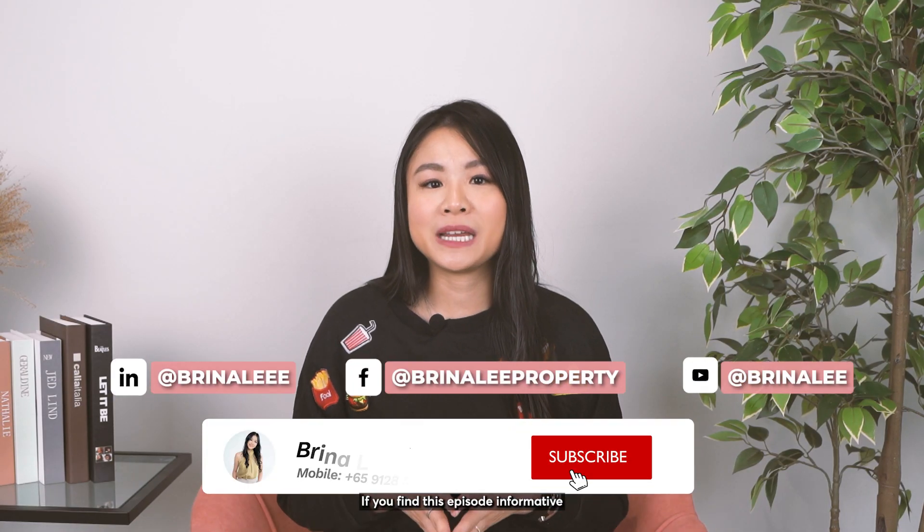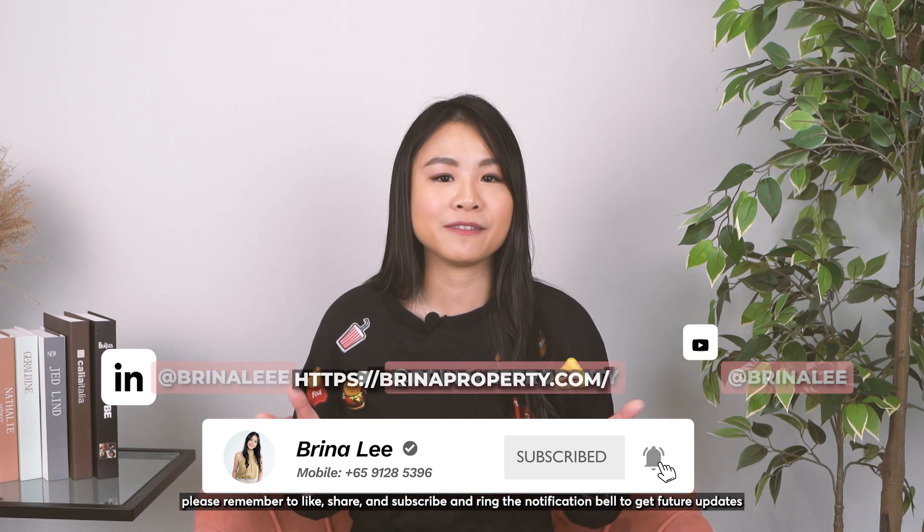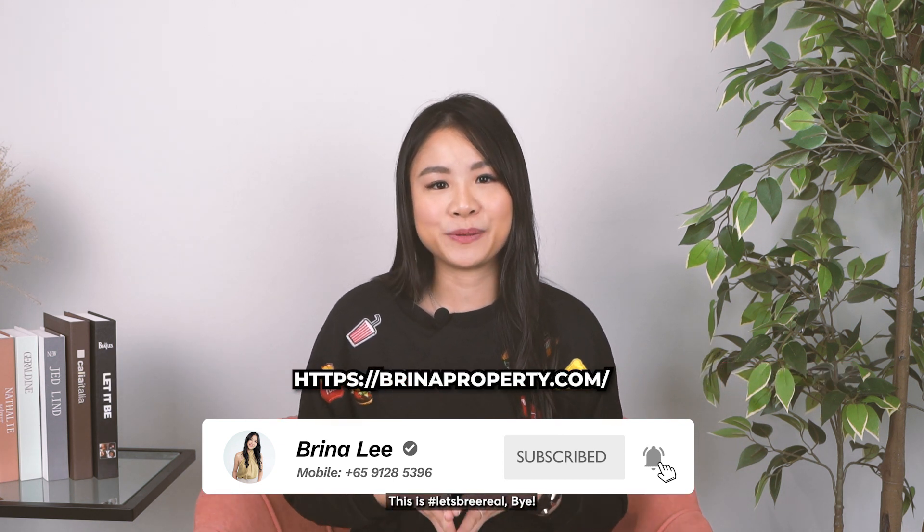If you find this episode informative, please remember to like, share, and subscribe, and ring the notification bell to get future updates. This is Let's Be Real — bye!